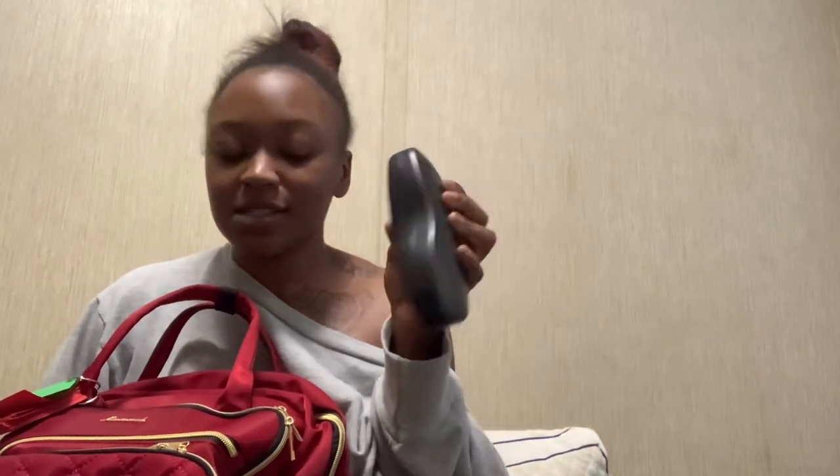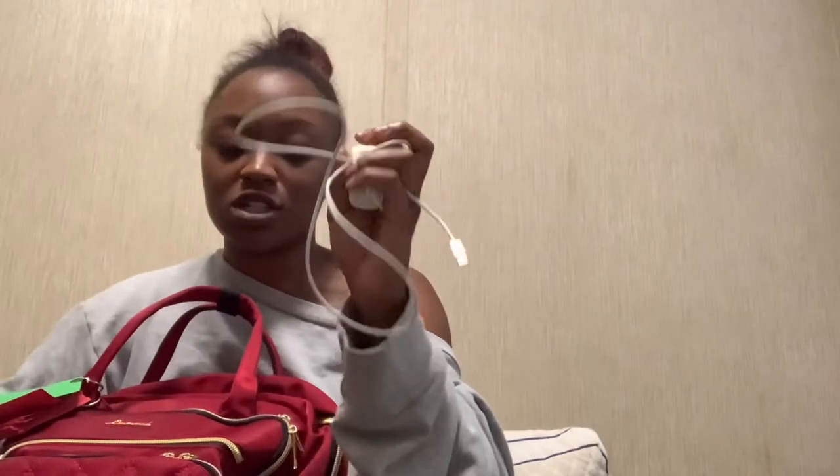Starting with the outside of the bag — I have my glasses in the little side pocket because your girl is blind. My other pocket is for keys or my portable charger, and I also have my phone charger in there as well.